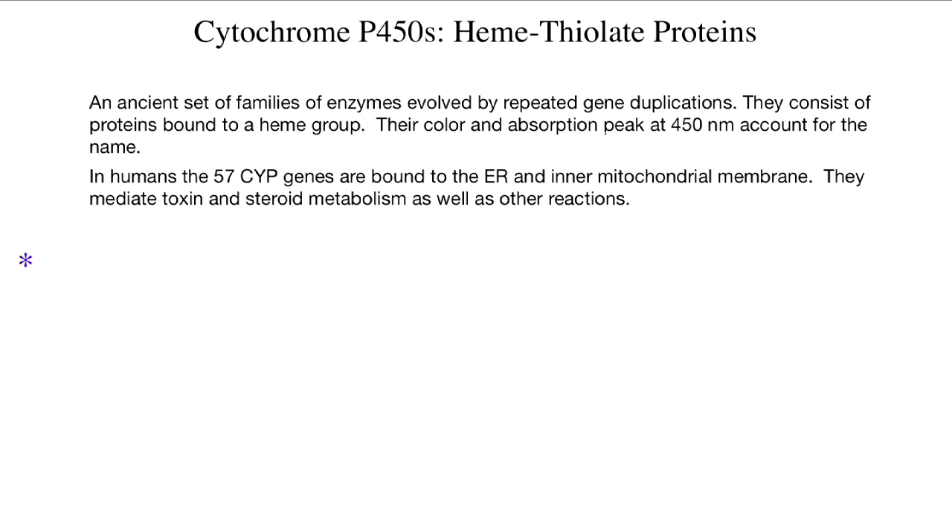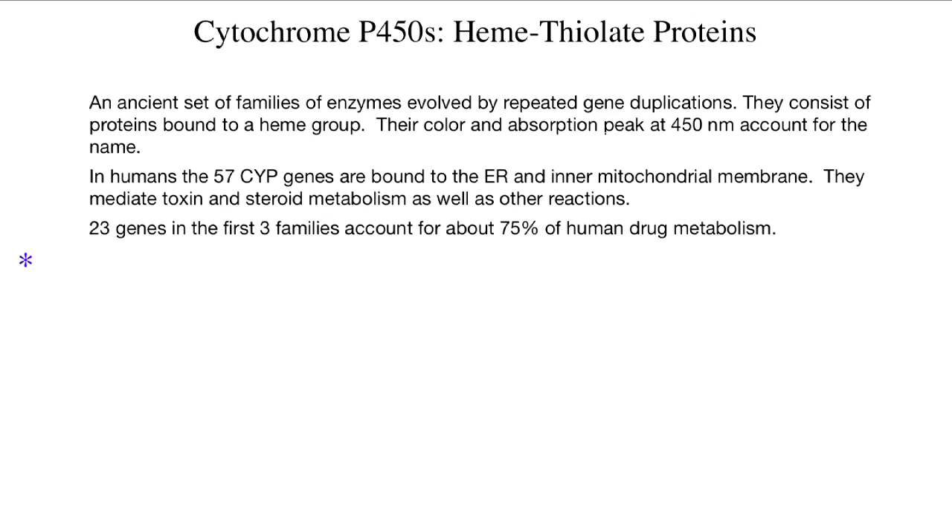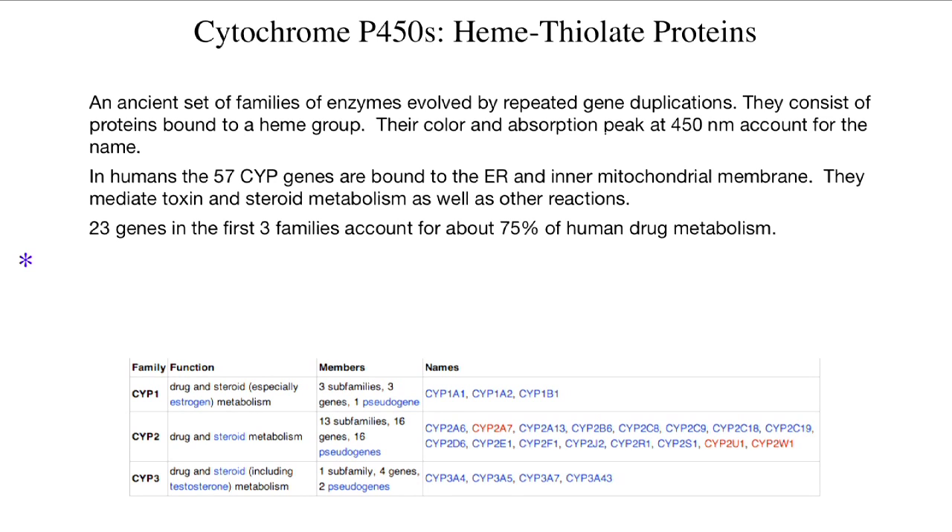They are bound either to the endoplasmic reticulum or to the inner mitochondrial membrane, and they mediate steroid metabolism as well as processing toxins. In the first three families of cytochrome P450 genes, there are 23 that account for about three-quarters of all of our drug metabolism. Here is a table showing those three families. The cytochrome P1s are mainly involved in estrogen metabolism, cytochrome P2s in drug and steroid metabolism, and cytochrome P3s in drug and testosterone metabolism. There are many pseudogenes in these families and many functional genes.